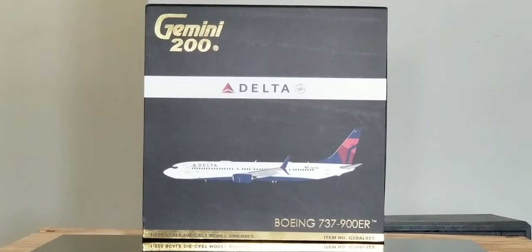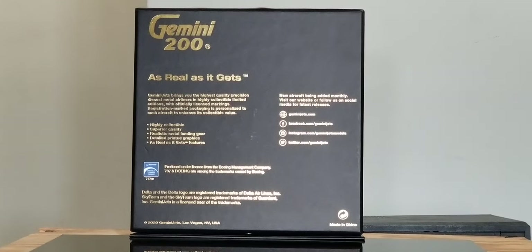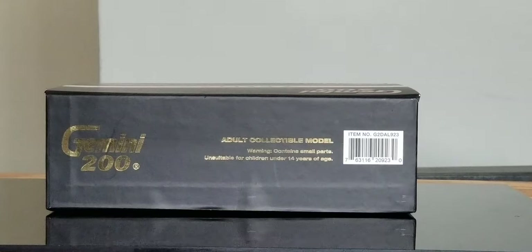Now let's take a look at the front of the box. What you're looking at is the engraved Gold Gemini 200 decal, the Delta logo, the Delta title, the SkyTeam logo, the computer-generated picture of the aircraft, the aircraft type, the 1-200 scale diecast model aircraft, as well as the item number information. On the back of the box, you see the engraved Gold Gemini 200 decal, the Boeing official licensing product decal, and the social media pages of Gemini Jets. On the top of the box, you see the engraved Gold Gemini 200 decal, the adult collectible modeling warning information, and the item number.